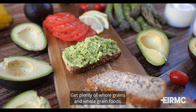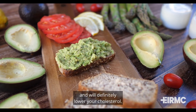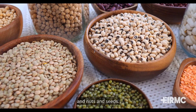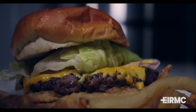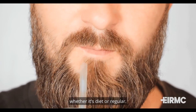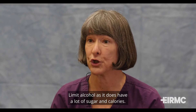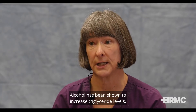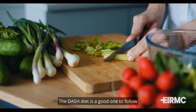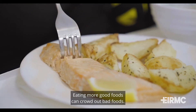Get plenty of whole grains and whole grain foods. These foods contain a lot of fiber, which help keep you full longer and will definitely lower your cholesterol. For good sources of protein, eat fish, beans and legumes, and nuts and seeds. Limit red meats and fatty meats. Limit or eliminate soda if possible — it has no nutritional value, whether it's diet or regular. Drink water instead. Limit alcohol as it has a lot of sugar and calories and has been shown to increase triglyceride levels. Overall, focus on a healthy eating pattern. The DASH diet is a good one to follow and so is the Mediterranean diet. Eating more good foods can crowd out bad foods.